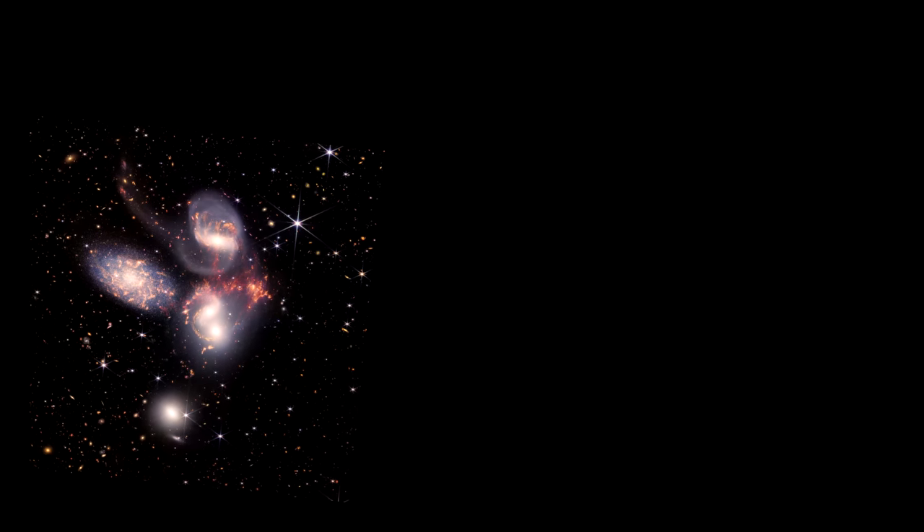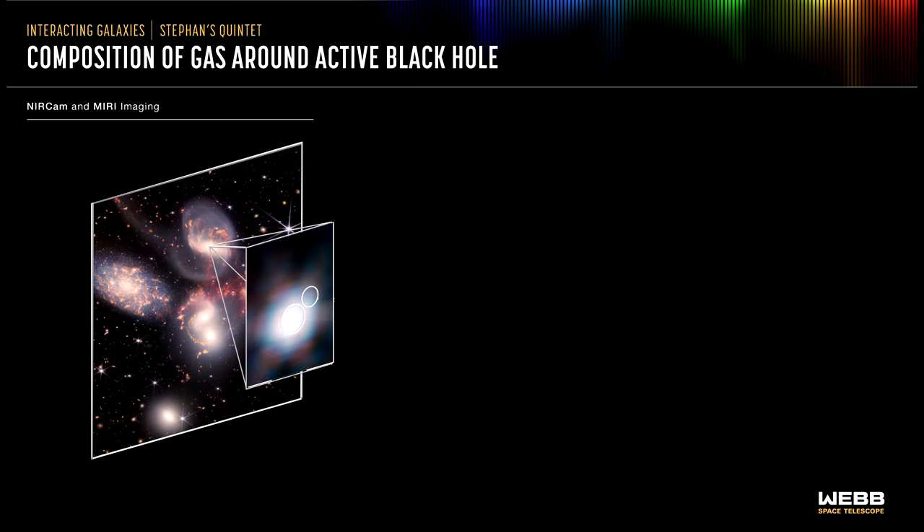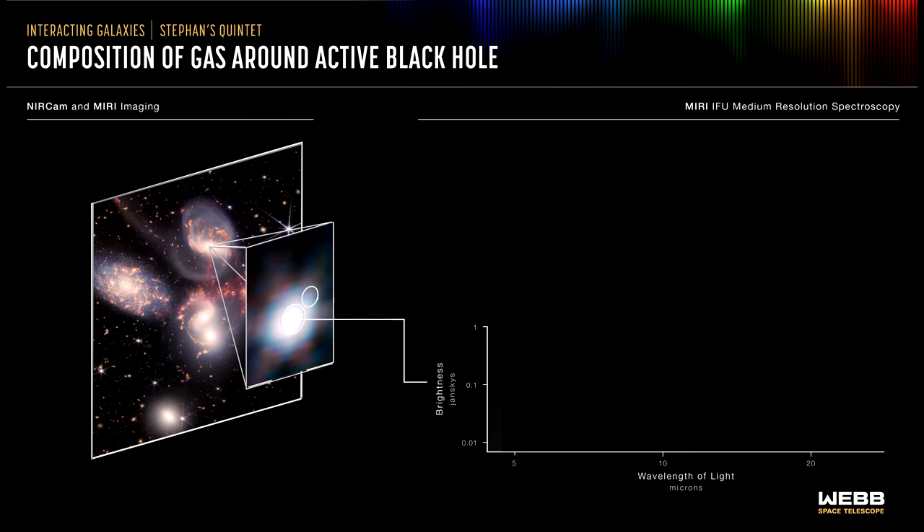As falling matter approaches the black hole's event horizon, it becomes very hot, and a small percentage of it is pushed away from the black hole in the form of winds and jets just before it would have passed across the event horizon, never to be seen again. Webb has on board a medium-resolution spectrometer as part of the mid-infrared instrument to analyze the light spectrum of objects like these, determining the chemical makeup of the material falling into the black hole. With this, scientists can measure spatial structures, determine the velocity of those structures, and get a full range of spectral data.